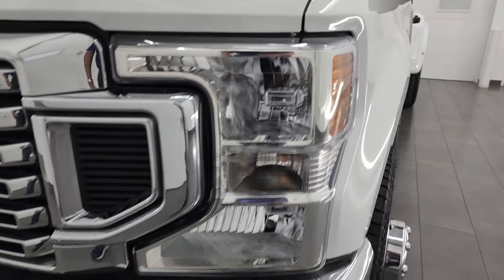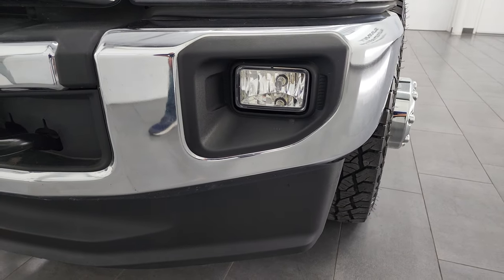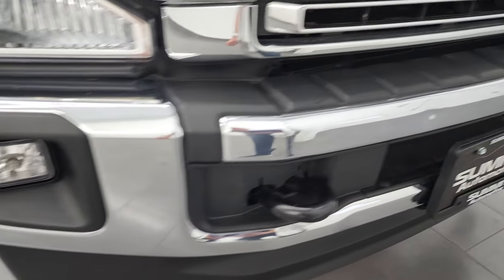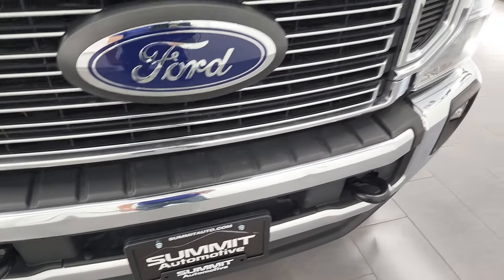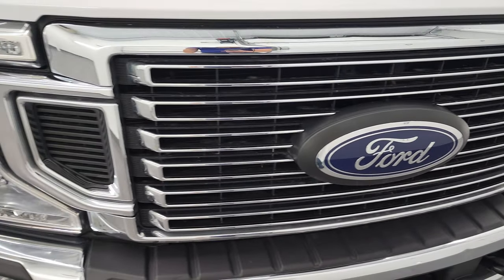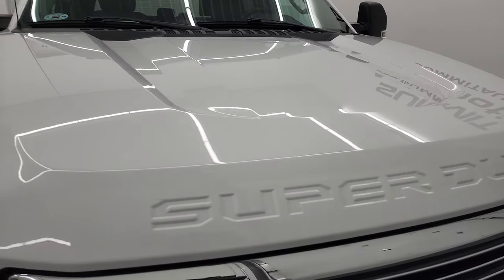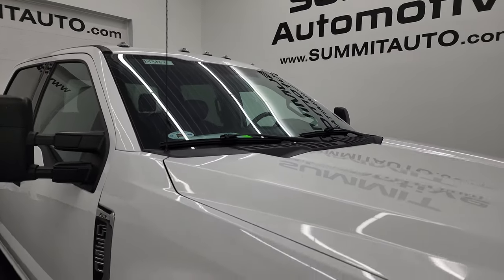Headlight lenses are nice and clear and it does come with factory fog lights. The front bumper and lower valance is in nice shape as well. The only thing I saw on pretty much the entire truck is two really tiny little dings on the front bumper — fortunately that does not affect performance and they are barely noticeable. You get the nice chrome-trimmed grille, the hood is in fantastic condition with no dents or dings, and it does come with the cab lights up top.